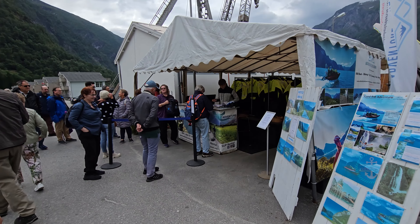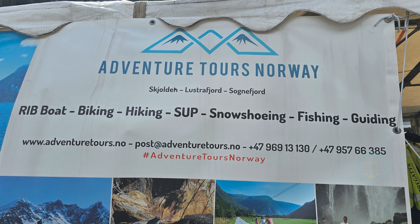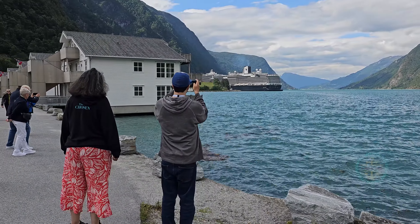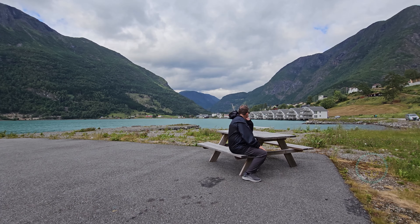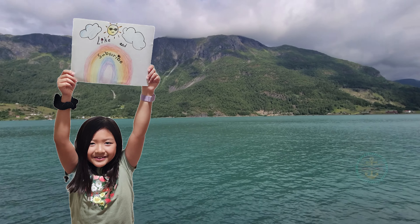En route, you'll pass boathouses, a hotel, a cafe, and another hotel. And next to that is the tent for Adventure Tours Norway, which will not only do boat tours, but also hiking, fishing, and bike rentals, where you can explore the local paths.